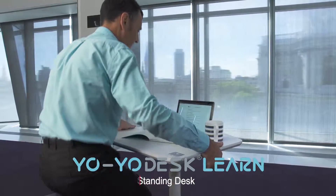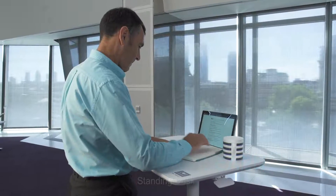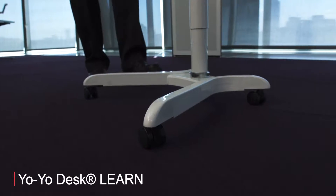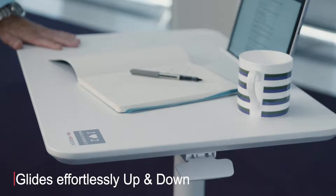YoYoDesk offers standing desk solutions at prices affordable to everyone. Transition between sitting and standing with YoYoDesk Learn, our mobile standing desk suitable for schools and flexible workspaces. Easy to handle, the YoYoDesk Learn glides effortlessly up and out.